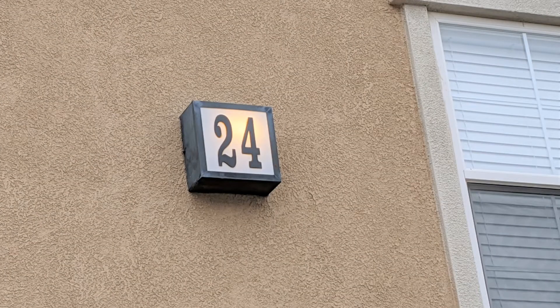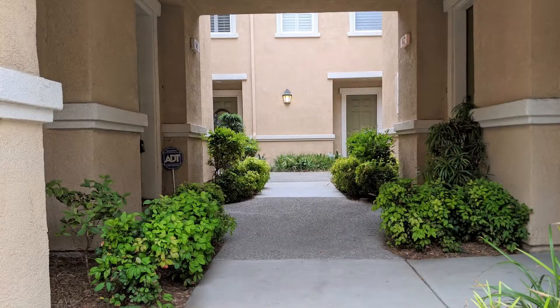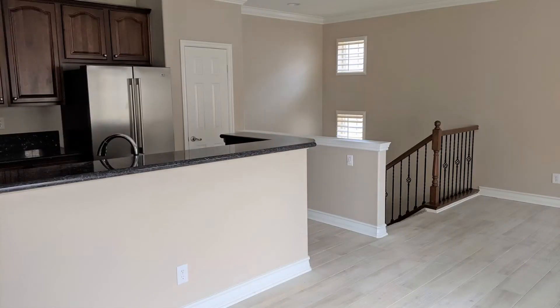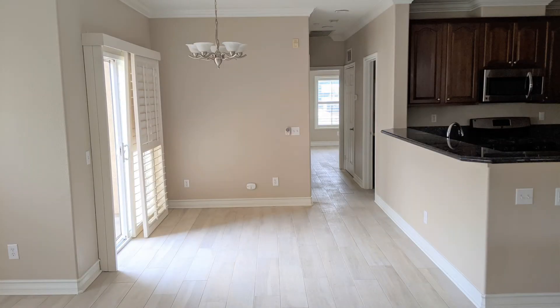With 1089 square feet of living space, you will have ample space for your favorite activities. The kitchen has granite countertops and stainless steel appliances. A central air and heat system plus ceiling fans will keep you comfortable throughout the seasons.